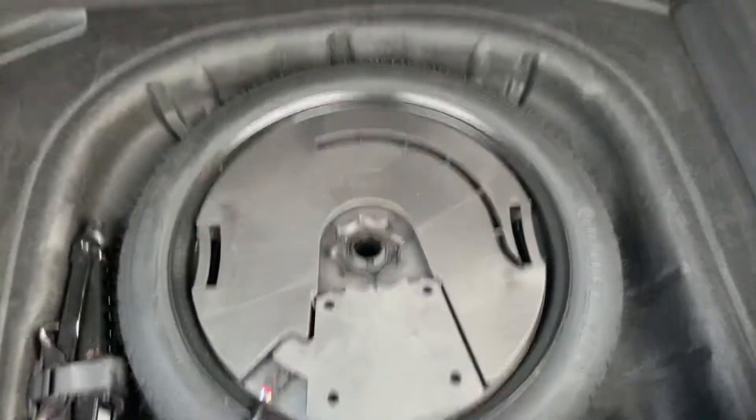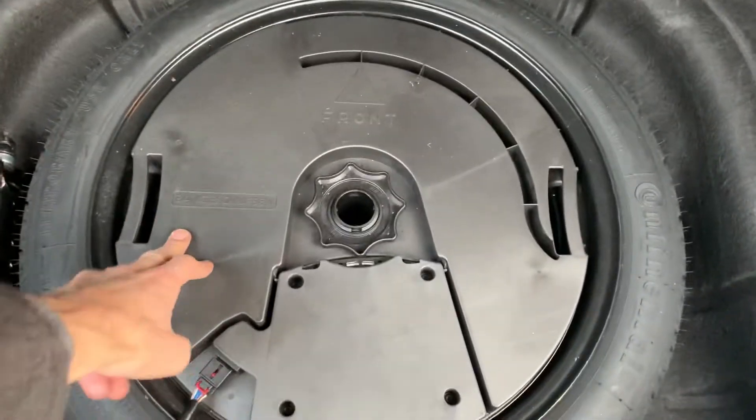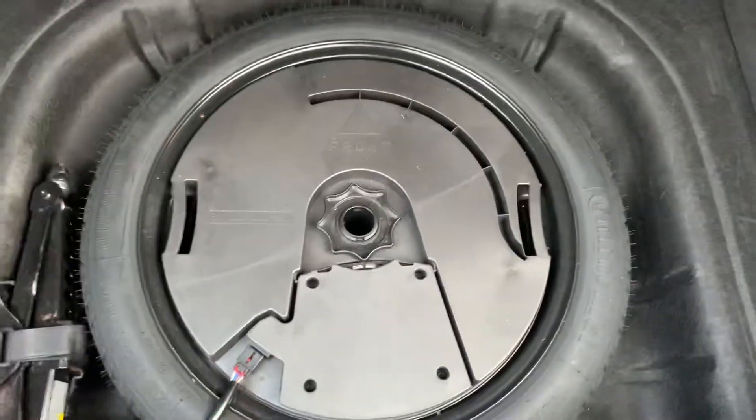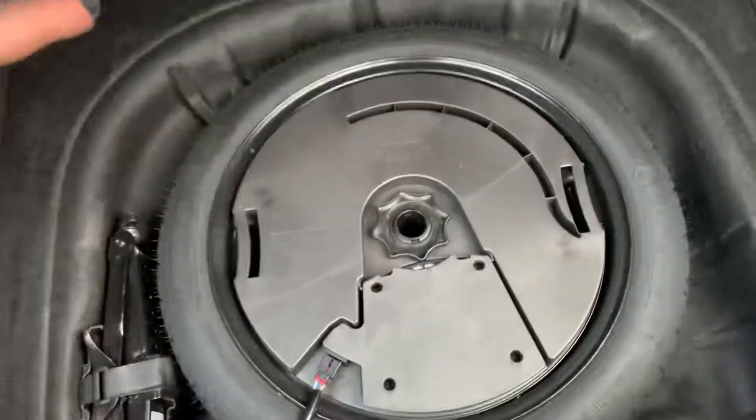There's a spare wheel underneath, and you've got the Bang & Olufsen hi-fi which is an upgrade — it's got the subwoofer in the back.